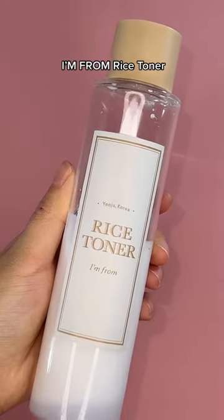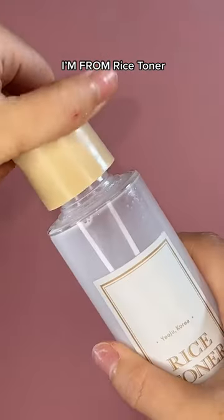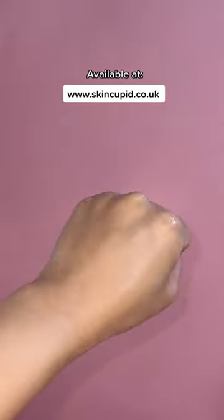And lastly, one of our favorite toners that has almost 78% rice extract that brightens and hydrates the skin. And you're in luck because all of these products are in stock now.